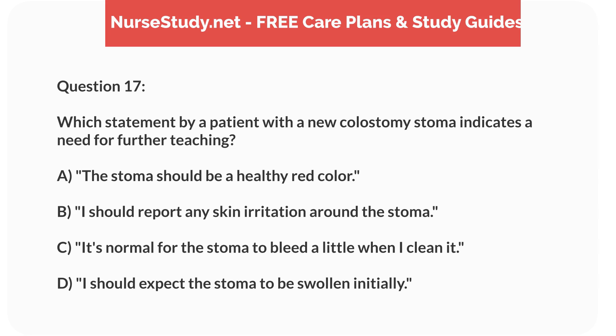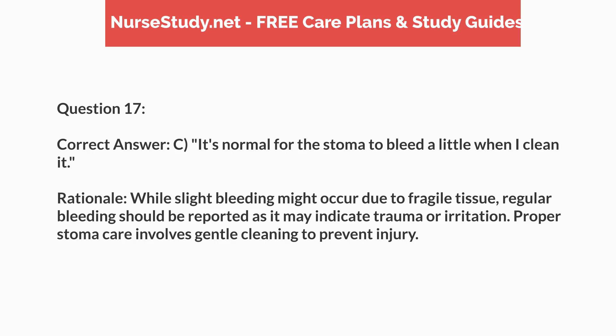Question 17. Which statement by a patient with a new colostomy stoma indicates a need for further teaching? a. The stoma should be a healthy red color. b. I should report any skin irritation around the stoma. c. It's normal for the stoma to bleed a little when I clean it. d. I should expect the stoma to be swollen initially. Correct answer: c. It's normal for the stoma to bleed a little when I clean it. Rationale: While slight bleeding might occur due to fragile tissue, regular bleeding should be reported as it may indicate trauma or irritation. Proper stoma care involves gentle cleaning to prevent injury.